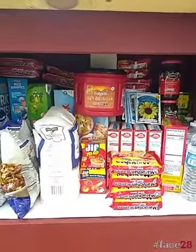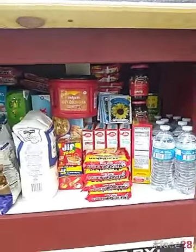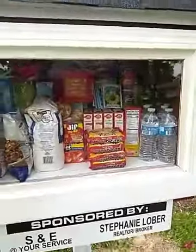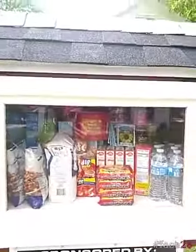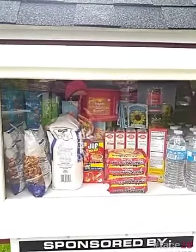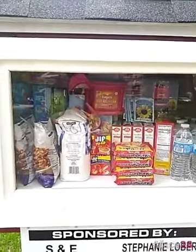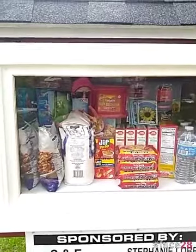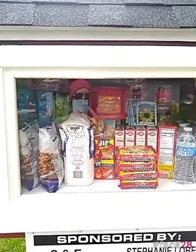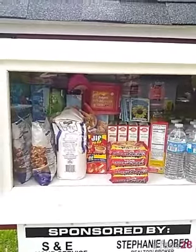We're just filling it with a variety of things as we get things on sale, and the community will also donate along the way. It's something we thought would be good for families that maybe don't feel comfortable going to a food pantry, or kids after school maybe needing a snack or a drink — they can just run by here and get it. Here's something you can do with your penny finds.